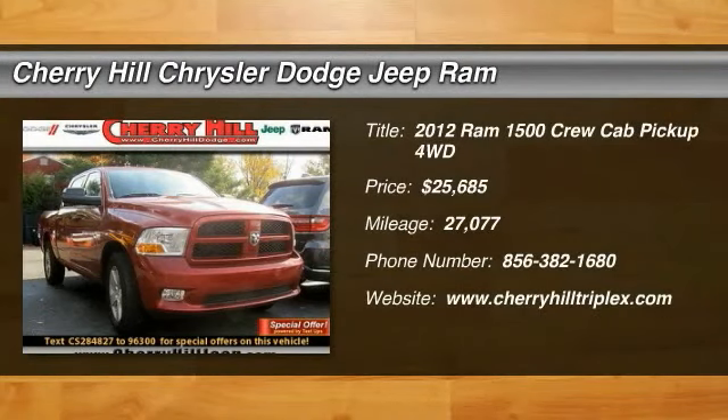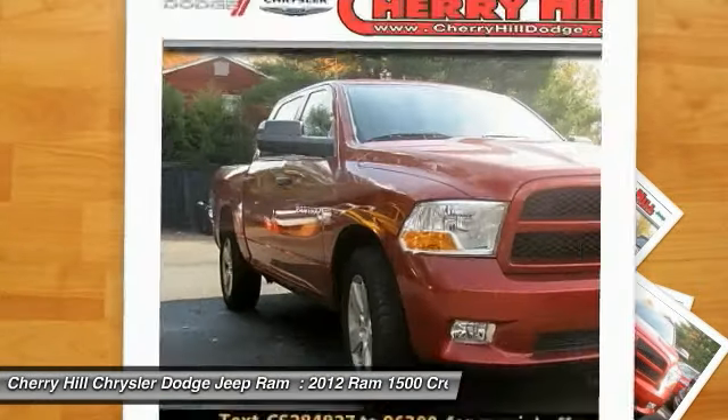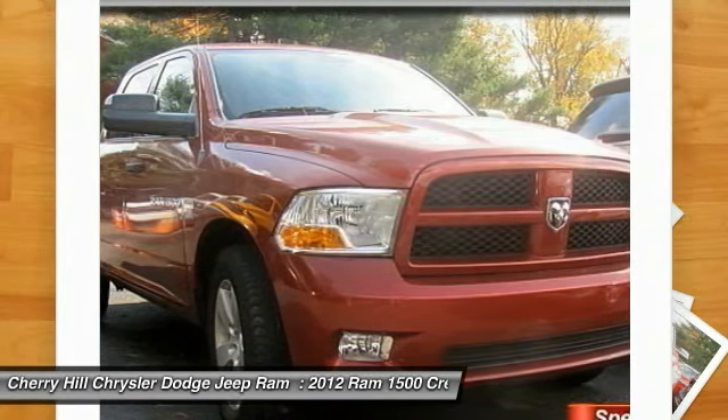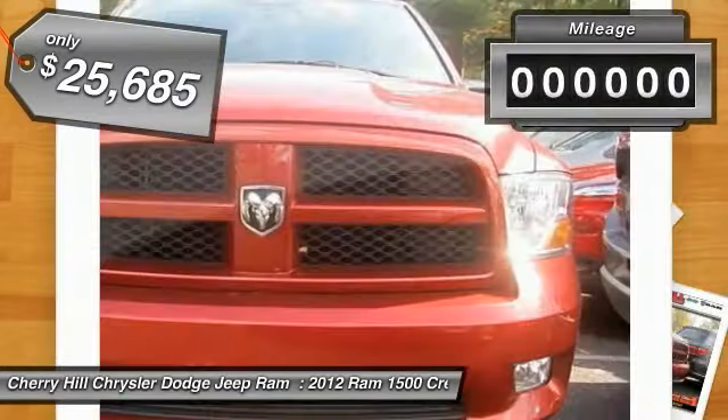The 2012 Ram 1500. When the Dodge Ram 1500 went against the Chevrolet Silverado, Ford F-150, and Toyota Tundra — all excellent trucks in their own right — the Ram took home the prize for its well-rounded strengths and is priced below $30,000.